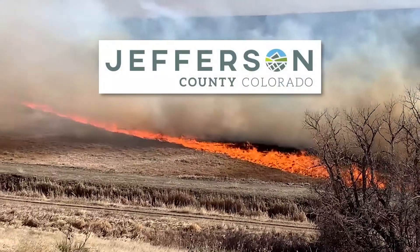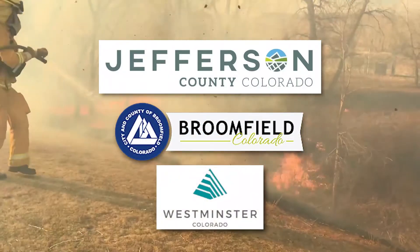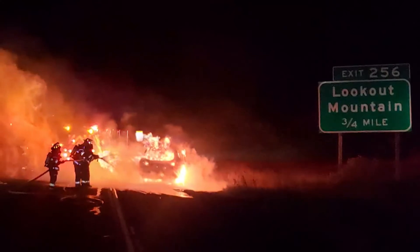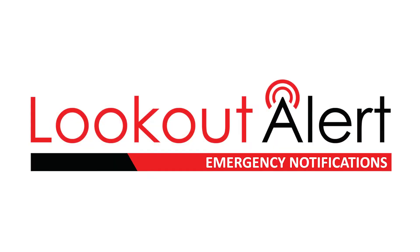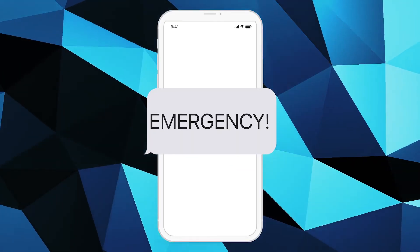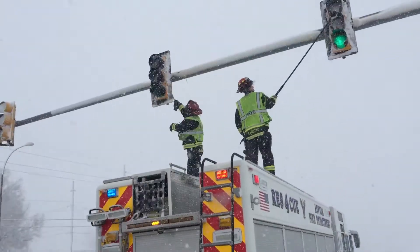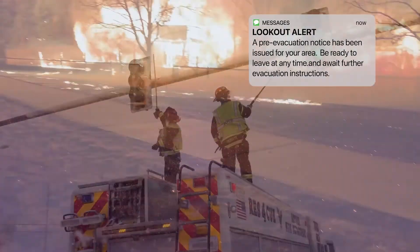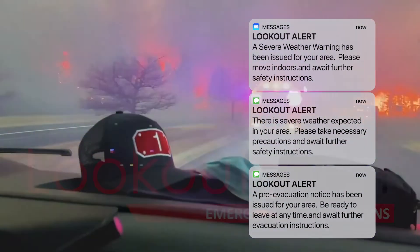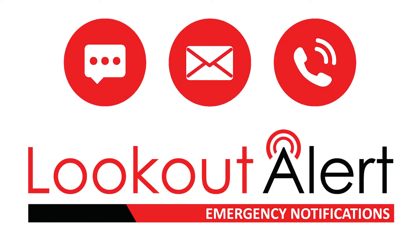Jefferson County, the City and County of Broomfield, and the City of Westminster are moving their mass emergency notification systems to the Smart 911 platform. The notifications, known as Lookout Alert, are used by local authorities to quickly disseminate emergency information to affected residents. Lookout Alert will enable residents and visitors to have emergency notifications delivered using whichever methods you select when registering, including text messages, emails, or automated phone calls.